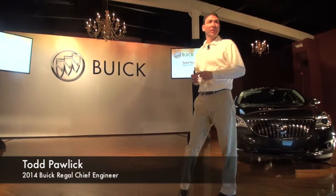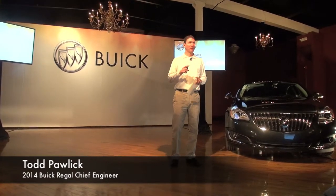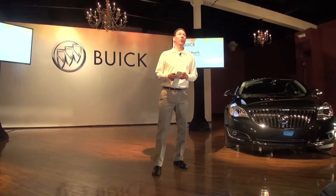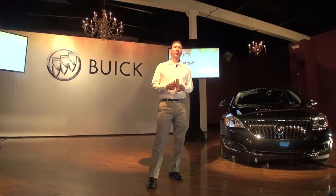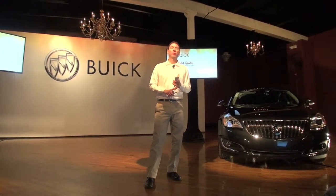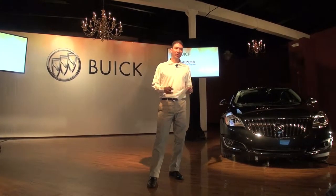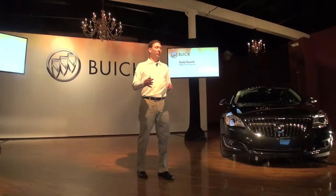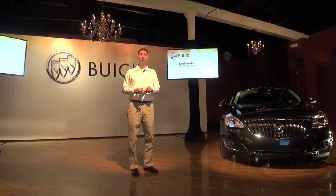Before we start, good morning. I'll give you some background on my Buick credentials. I was the lead chassis engineer on the Buick Rendezvous, then took over as program engineering manager on Rendezvous after launch. I met several of you on the launch of the Enclave — I was the program engineering manager all the way through development and launch of the Enclave. And now I'm chief engineer at Regal. So I've been in the Buick family for quite some time. What I'm going to do is lead you through what's new for the 2014 Regal, the athlete of the Buick family.